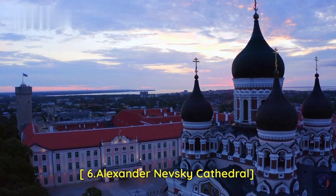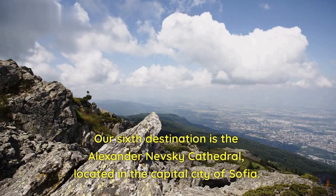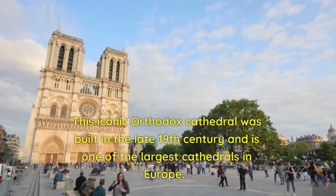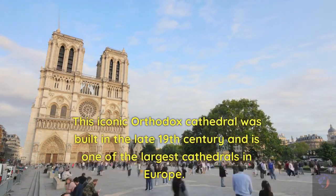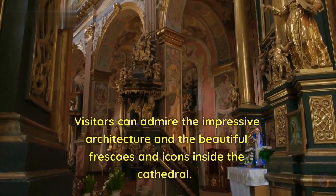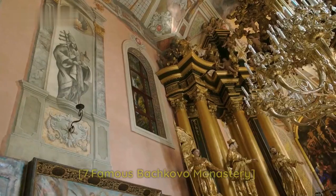Our sixth destination is the Alexander Nevsky Cathedral, located in the capital city of Sofia. This iconic Orthodox cathedral was built in the late 19th century and is one of the largest cathedrals in Europe. Visitors can admire the impressive architecture and the beautiful frescoes and icons inside the cathedral.